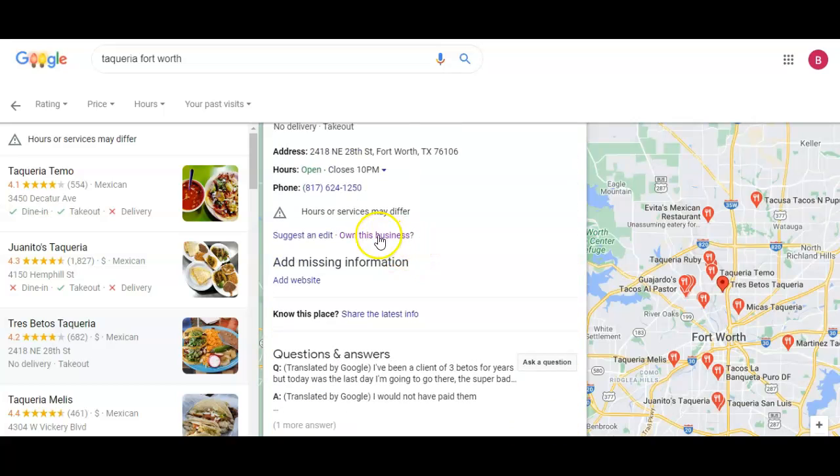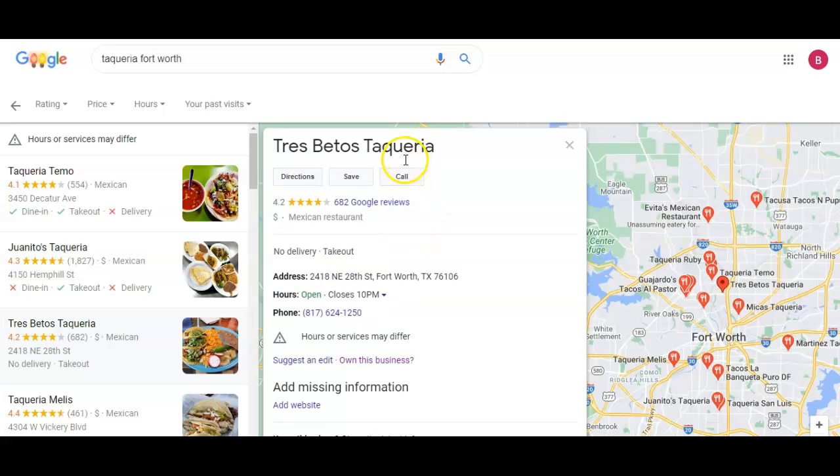It is over here on this business, so it's kind of up top. And I know you asked another time how do you change your hours — so once you own this website right here, then you can suggest an edit for it.